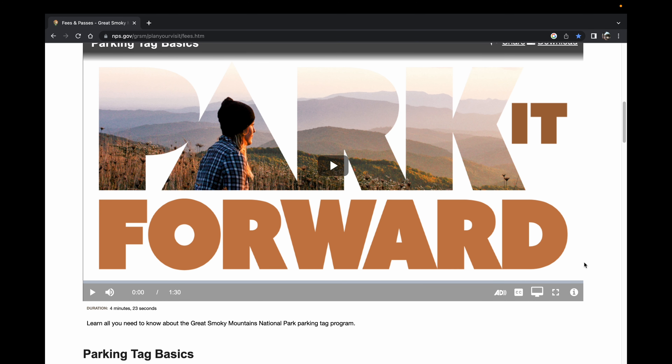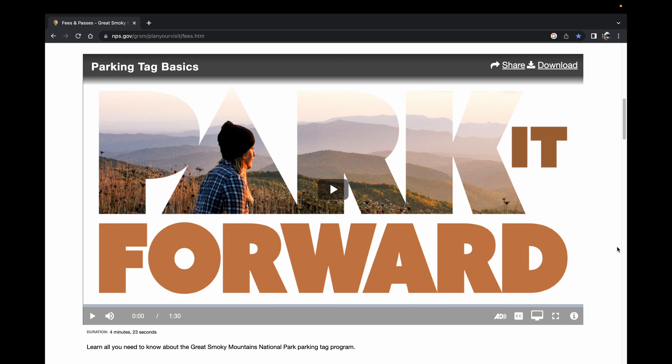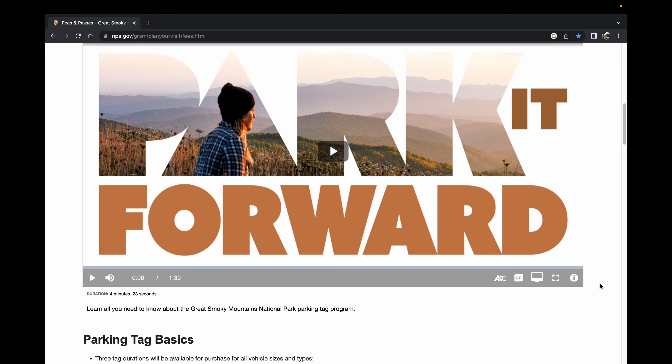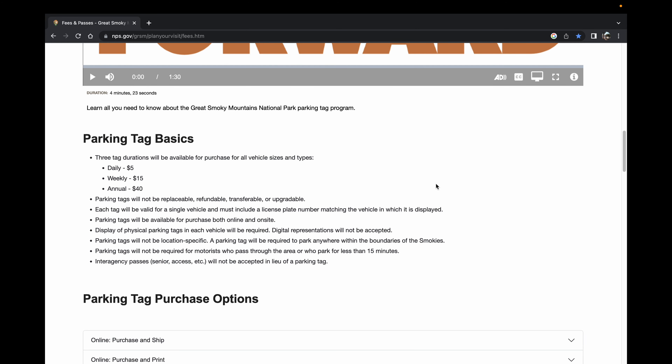We're talking about an annual pass today because there are two separate websites that you use — whether you're going to purchase a weekly or daily pass, or the annual pass. In this video we're going to talk about the annual pass. I'm going to attach a link to another video we've made on how to obtain a weekly or daily pass, which will be helpful if you don't need an annual pass. There's also a YouTube video embedded in this page, about four and a half minutes long, that has complete information on the Park It Forward program.